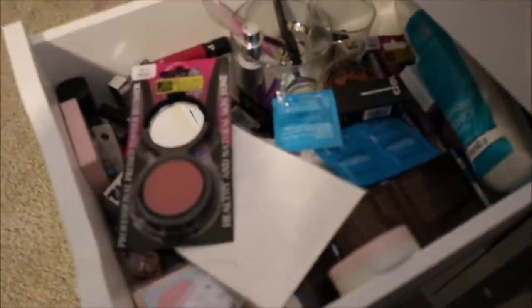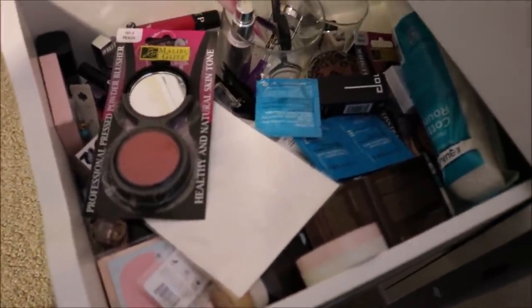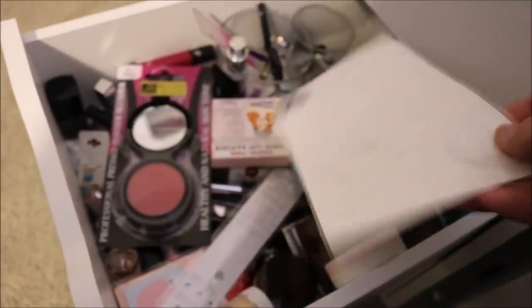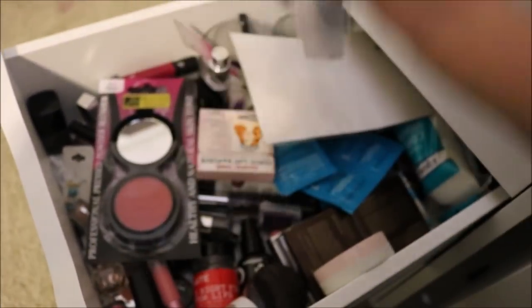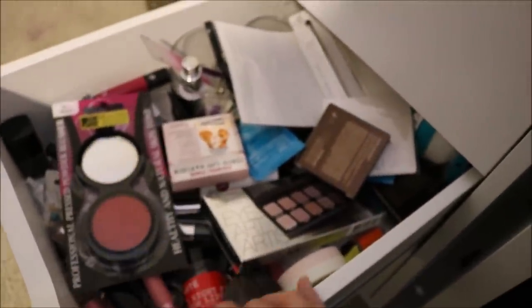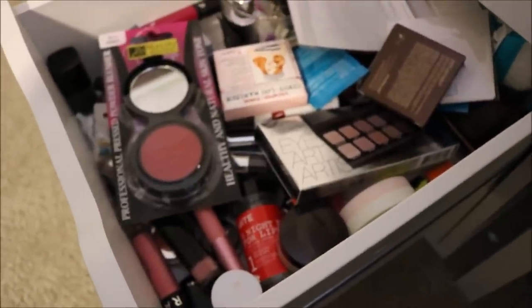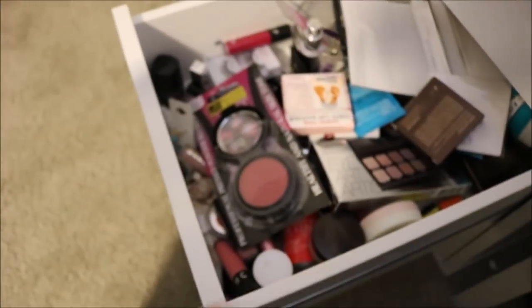This drawer is my messy drawer. The purpose of this drawer is anytime I get something new, I pretty much just throw it in here. When I go to do my Shop My Stash, I'll pull from here first so I can try out the new products. So all the stuff I just hauled is in here. Also if I pull something out — like I just went on vacation, so I had pulled some items — I just throw them in here until I get around to putting them away. So this is my 'needs attention' drawer.